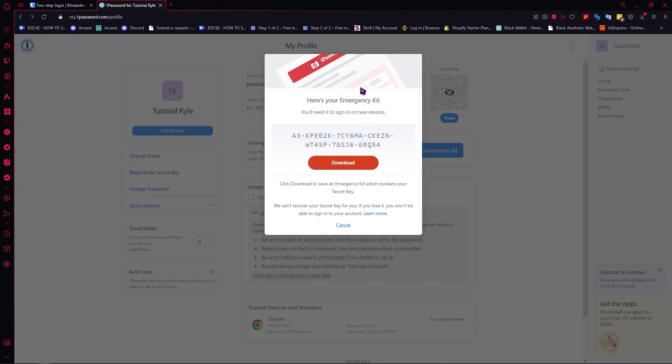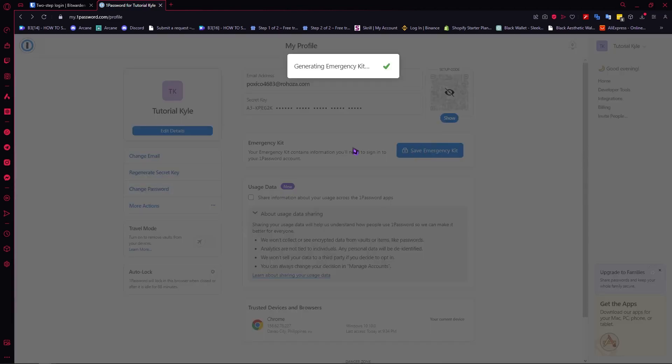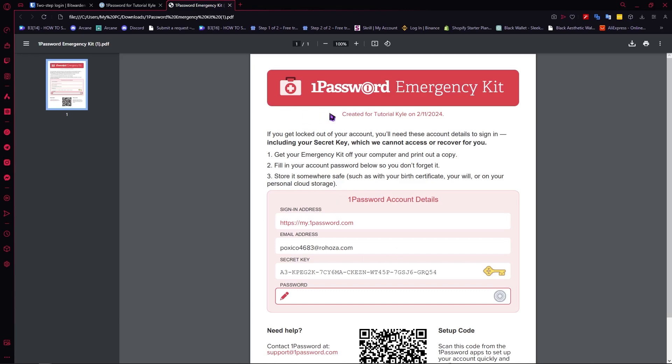So that's it for Bitwarden. The next thing is 1Password. So 1Password has this emergency kit in your profile — you can click on save emergency kit. As you can see, it's now generating, and then you have this code here. This is your recovery code, and you can click on download to get it as a PDF.